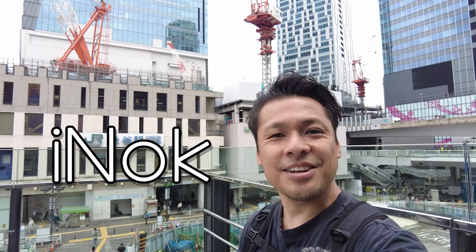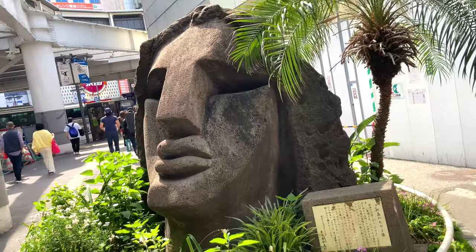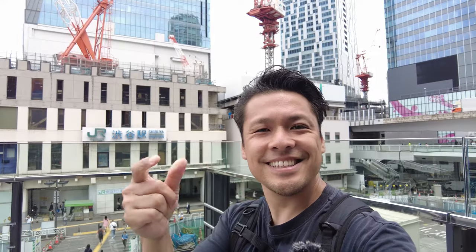Hi everybody! This is Ayano. In this video, I'll share wonderful Japanese food and travel spots at Shibuya. Let's go!